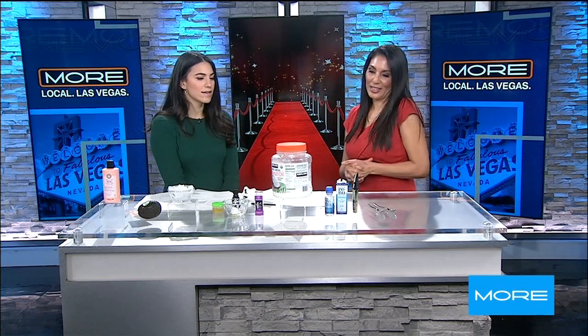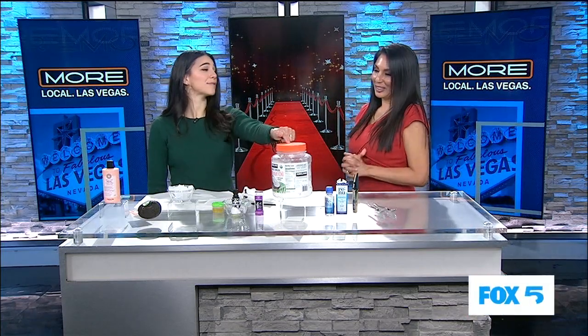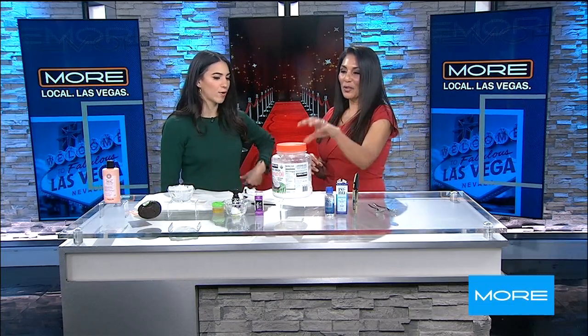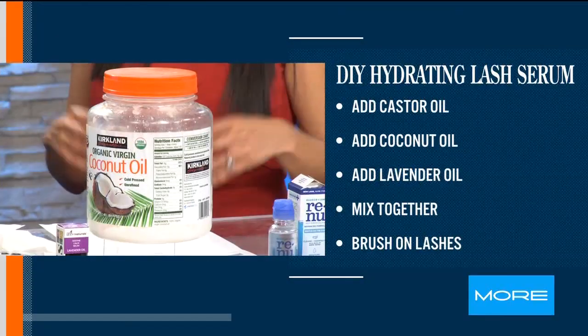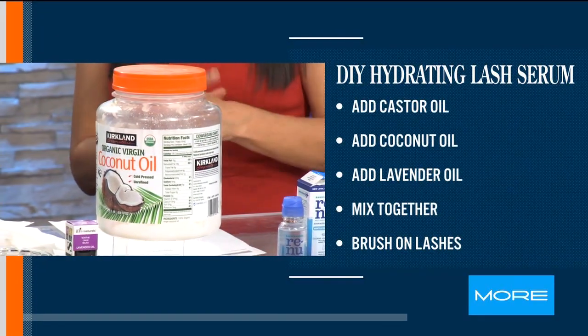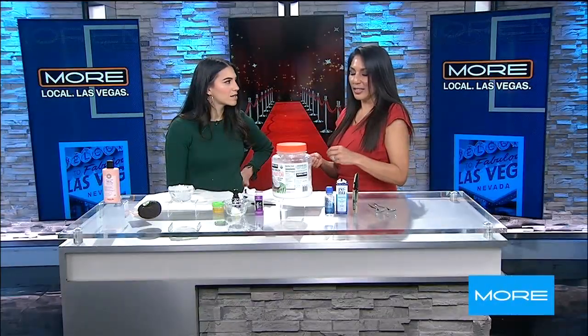I've got the same exact huge thing of coconut oil at home. I use it for baking, for frying, and also just like celebrities do — to remove makeup. This is a great hack. Oil does tend to react with the oil in your skin, so it removes makeup wonderfully.